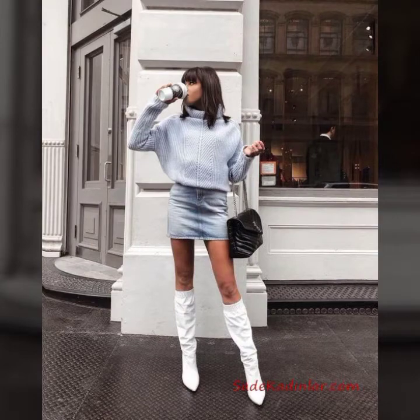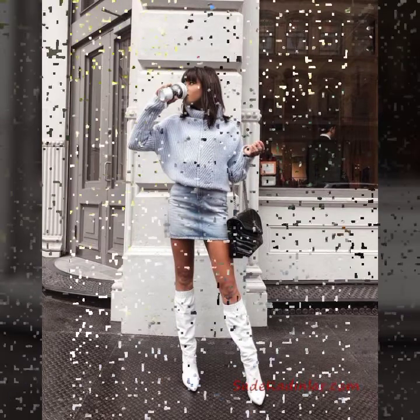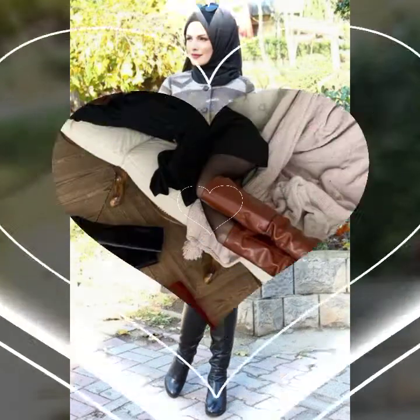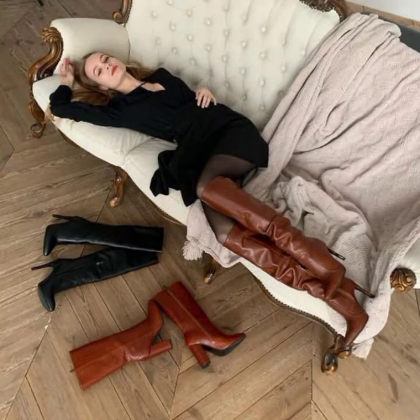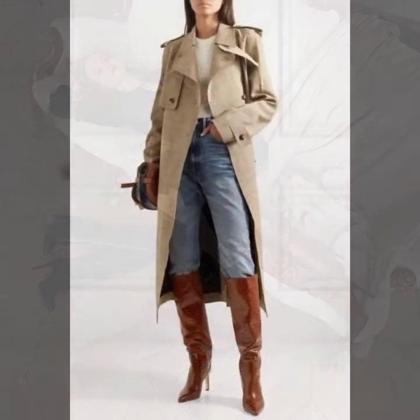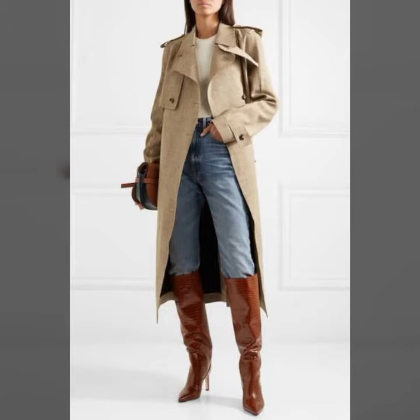Hello everyone and welcome back to my YouTube channel. How are you guys? Hope you all are fine and doing very good in your life. Today's video is about the latest super and gorgeous full and long high heel boot and shoes ideas for girls and women 2021.